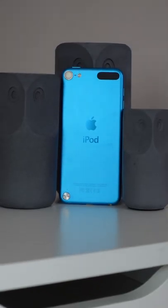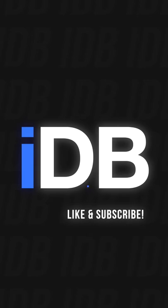Let us know in the comments if you ever owned an iPod Touch and which one you owned. This has been Michael with IDB — subscribe for more.